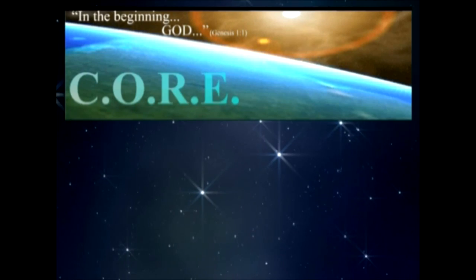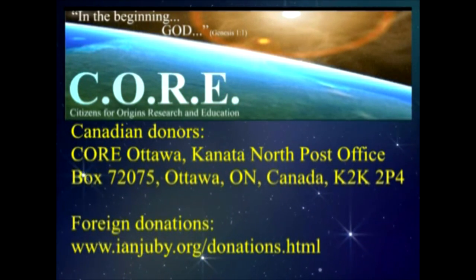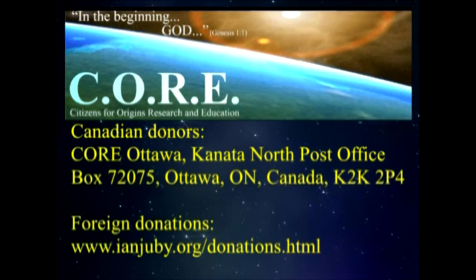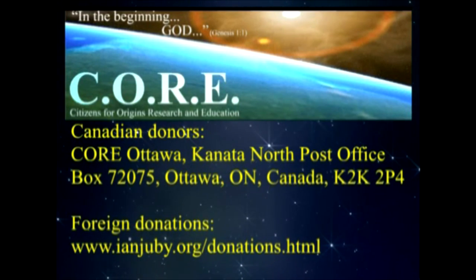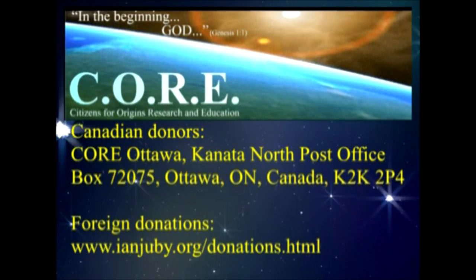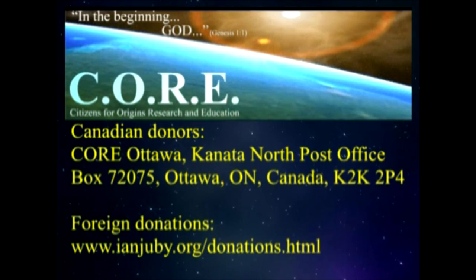Remember those words of warning and comfort from our Creator, the Lord Jesus Christ, who said: 'I am the way, the truth and the life. No man comes to the Father except through me.' We are a viewer-supported program and need your support to keep this program on the air. Please pray for us, and if you wish to financially support the program, Canadians can make a tax-deductible donation to CORE Ottawa, Kanata North Post Office Box 72075, Ottawa, Ontario, K2K 2P4. Donors outside Canada can support online at ianjuby.org/donations. Thank you for your support.